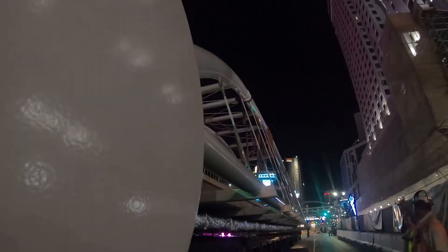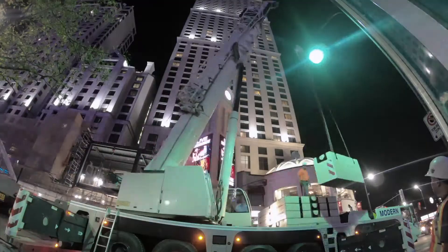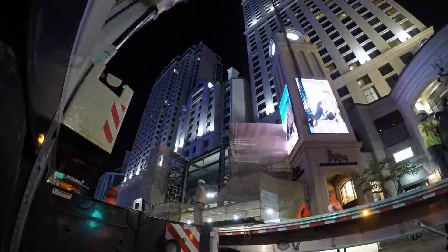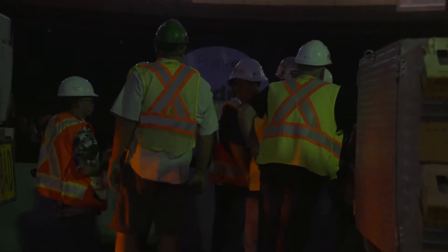The bridge and the crane arrive at the install site. No time is wasted in setting up the crane to begin this challenging lift. But first, a safety briefing is held to make sure every possible scenario is accounted for.